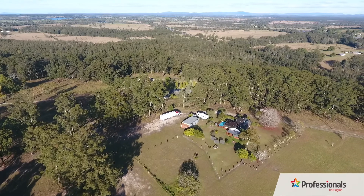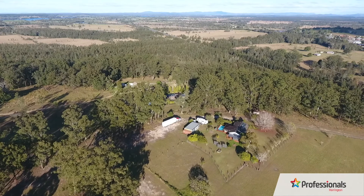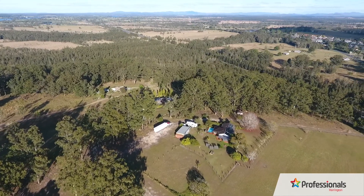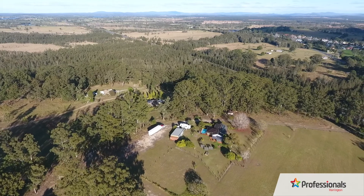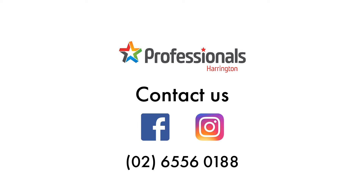This property ticks all the boxes for that lifestyle change and choice you are seeking. Looking for some space or that rural lifestyle? Then look no further. Book your personal inspection today. 6 Spring Hill Road, Coopernook — home on 10 acres.